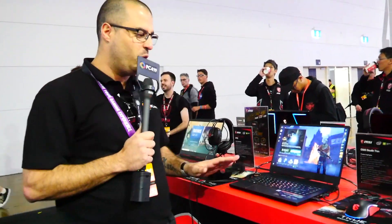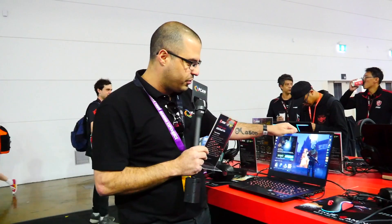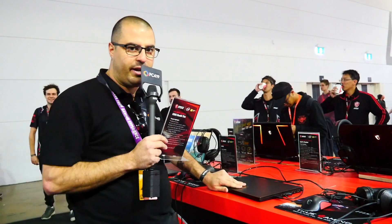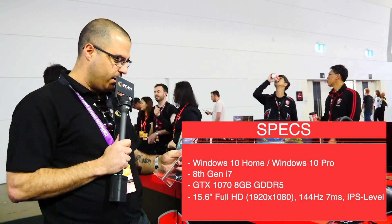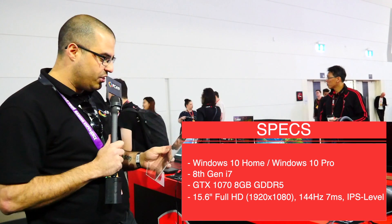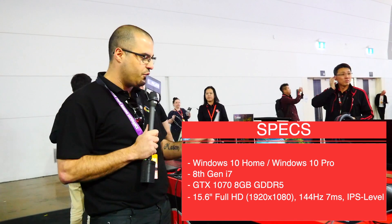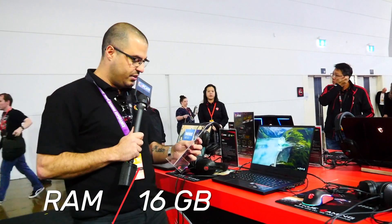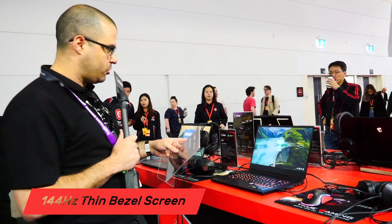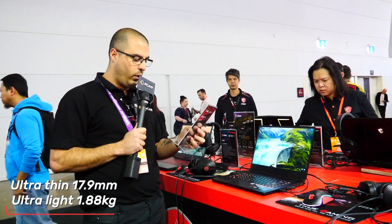Now this is my absolute favourite — I've been waiting for this for so long. It is the GS65 Stealth Thin. The thinness of this laptop is incredible — for something that carries this much power, it's absolutely fantastic. It has Windows 10, 8th Gen i7-8750H housed with the HM370 motherboard, GTX 1070 with 8GB GDDR5, and a 15.6-inch Full HD screen. It has a 144Hz screen with a 7ms response time, comes with a 512GB SSD and 16GB of RAM. Apparently it features the world's first 144Hz thin-bezel gaming laptop screen, with an ultra-slim 17.9mm chassis and only weighs 1.8kg.